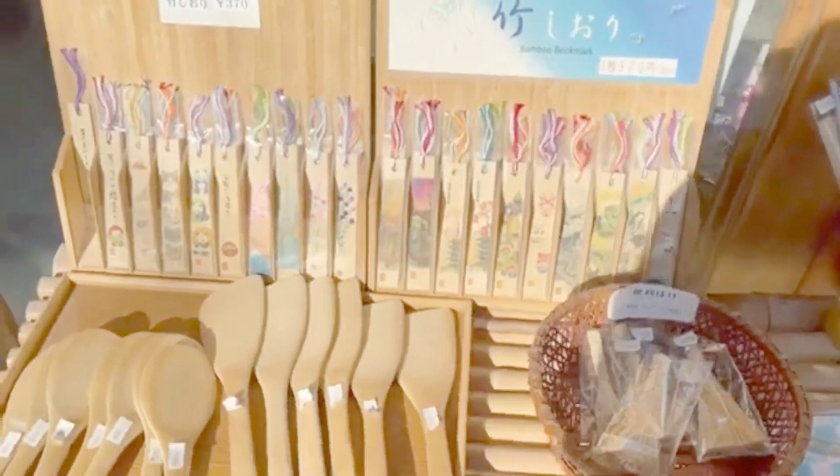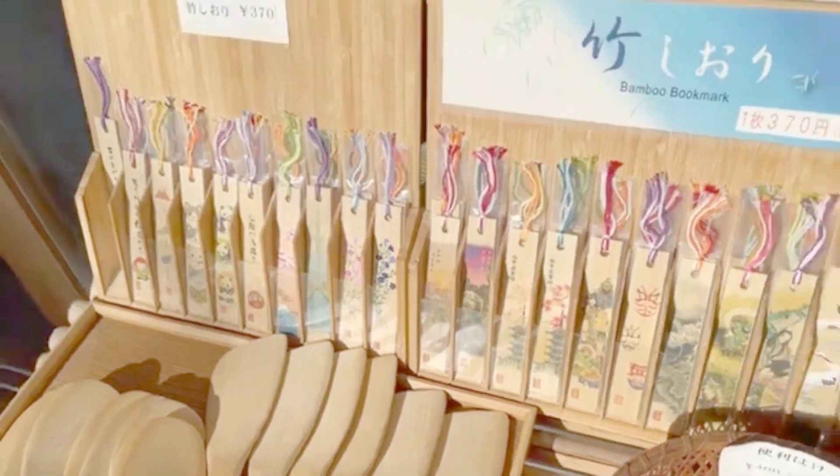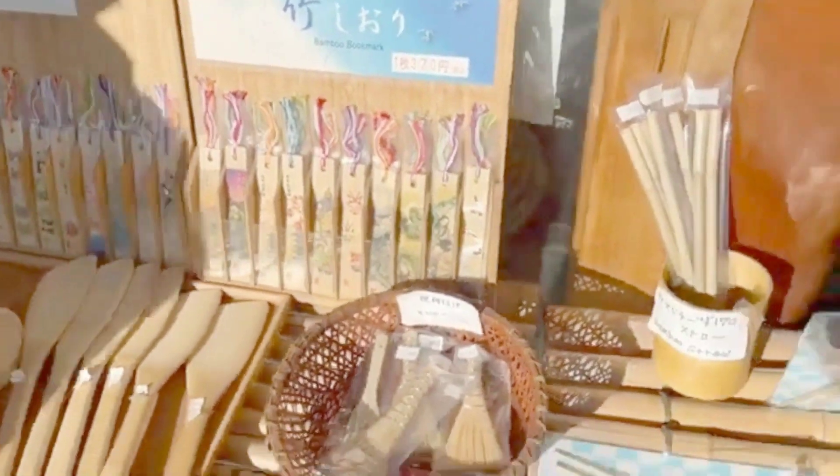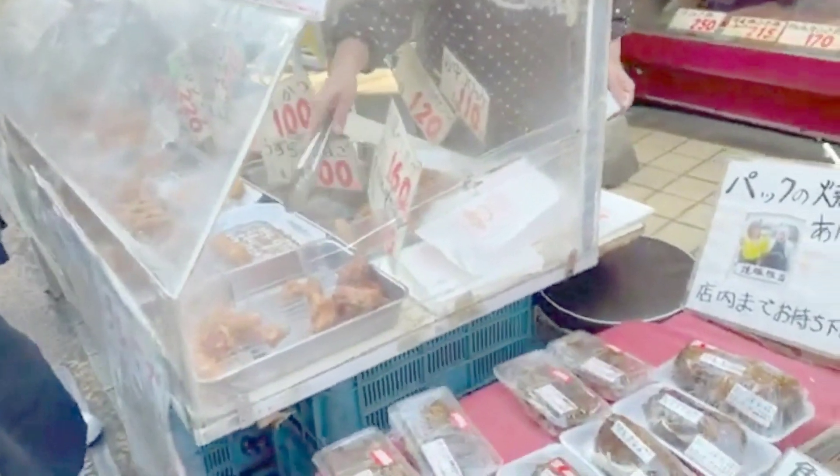Yanaka Ginza is famous for its local shops and artisans. You can find a wide range of goods here, from handmade crafts to traditional Japanese snacks. Be sure to explore these unique shops, each with its own story and charm.